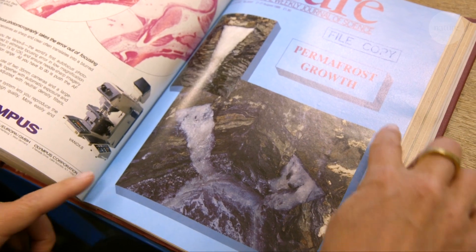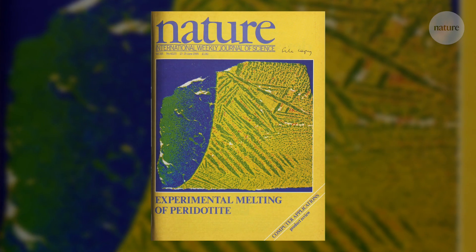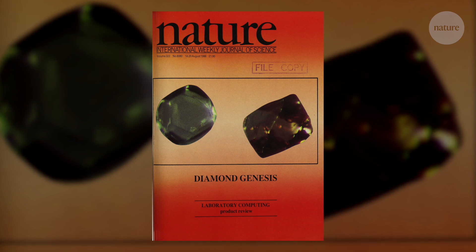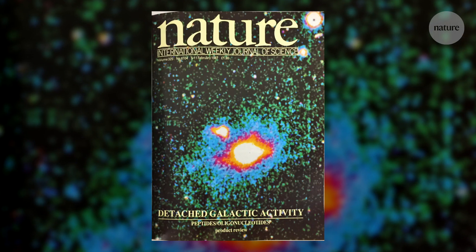Before desktop publishing, all of these designs had to be made on paper. Photos were cut out and pasted down, and gradients were made by airbrushing with paint. After being taped together, the final cover was essentially photographed, and the photograph sent to print.